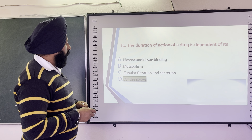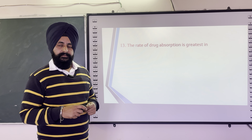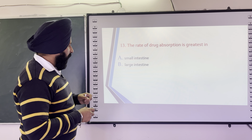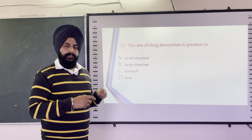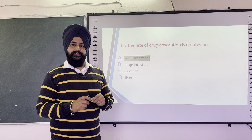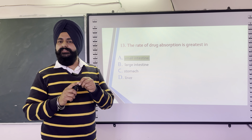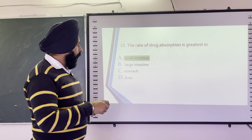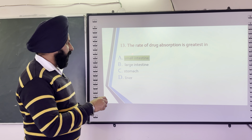The next question is: The rate of drug absorption is greatest in — options are small intestine, large intestine, stomach, and liver. The correct answer is the small intestine. Most weakly basic drugs absorb from the intestine and acidic drugs absorb from the stomach. Approximately 67% of drugs show better absorption from the small intestine.